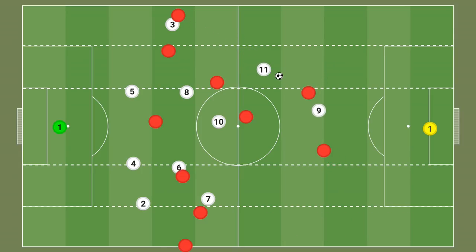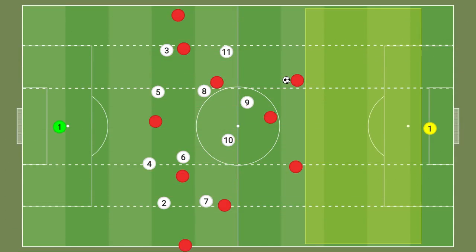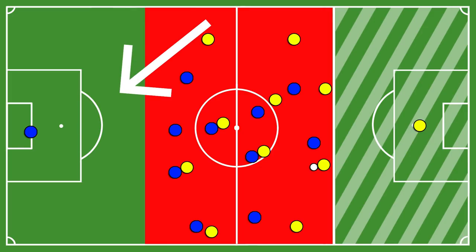Players will have more time on the ball, which increases the probability of correct decision-making. A mid press creates space behind the last line. While the distance to goal is not as great as in a low press, the mid press can create space behind the opposition back line compared to the high press.